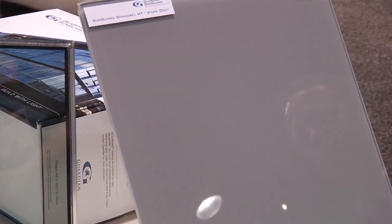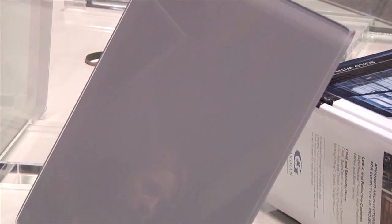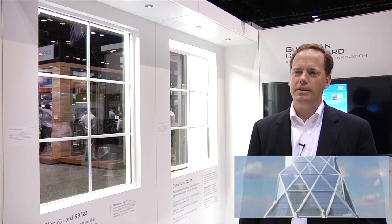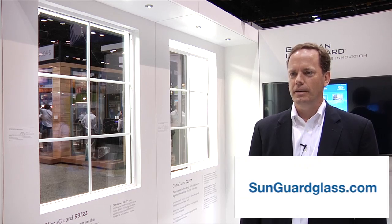And here we have a new spandrel product in a warm gray color. We've just launched this, and we market this product in stock sheets, so customers can cut the product down to whatever size they need for spandrel. We also market our glass in the residential market under the Klimaguard brand, and we have a new product called 7257, designed specifically to meet Energy Star criteria — with light transmission at 72 and solar heat gain at 57.